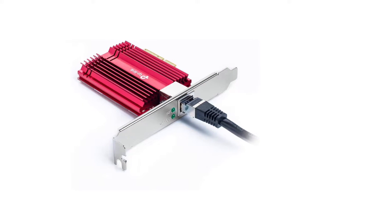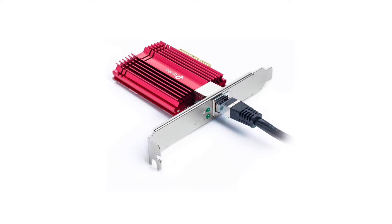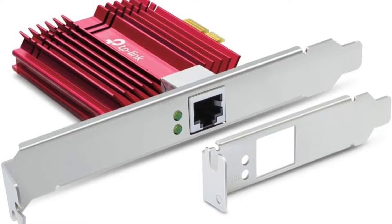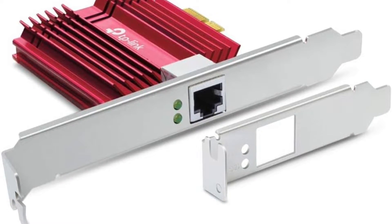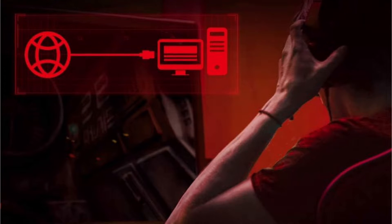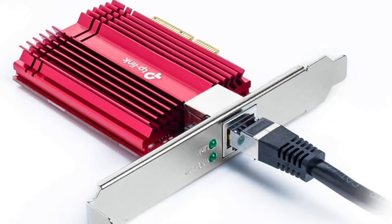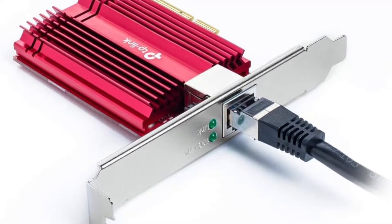The package comes with a free 1.5m Cat 6A Ethernet cable rated for up to 10 gigabits per second to maximize performance. It is fully compatible with Windows 11/10/8.1/8/7, Windows Server 2019/2016/2012 R2, and Linux, and includes both low-profile and full-height brackets.